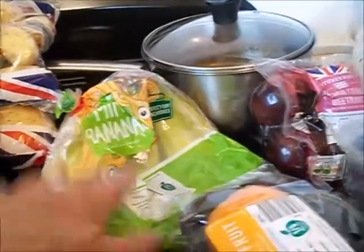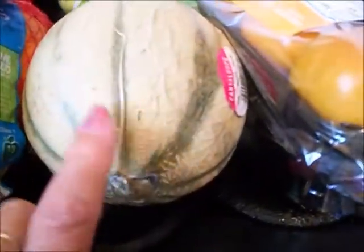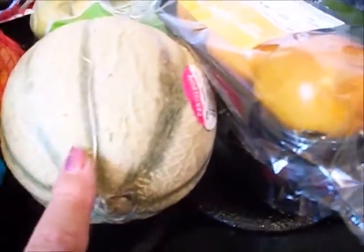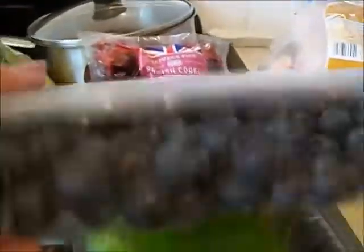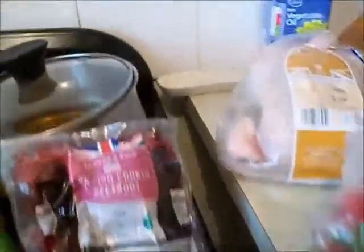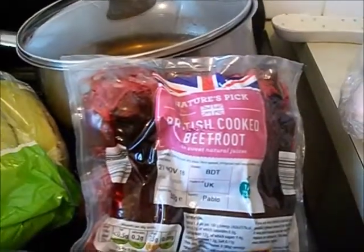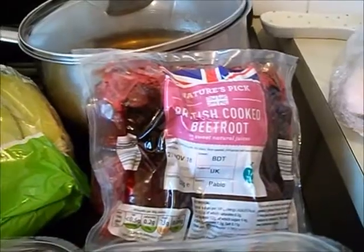I've got some bananas — I did get some bananas when I was out there. A very small Gallia melon, but that's perfect for me. I've got some of these Sharon fruits, I really like them, you don't hear of them very often. Cherries — these are all often, I think it's 79p. A big pack of blueberries, I've missed blueberries so much. A pack of British cooked beetroot — we did manage to find beetroot out there as well.